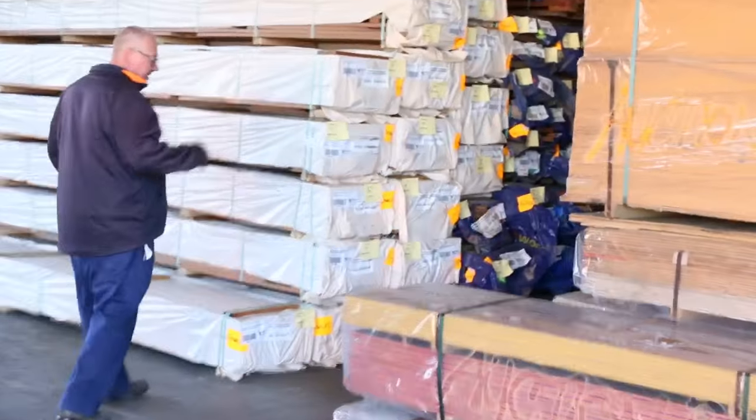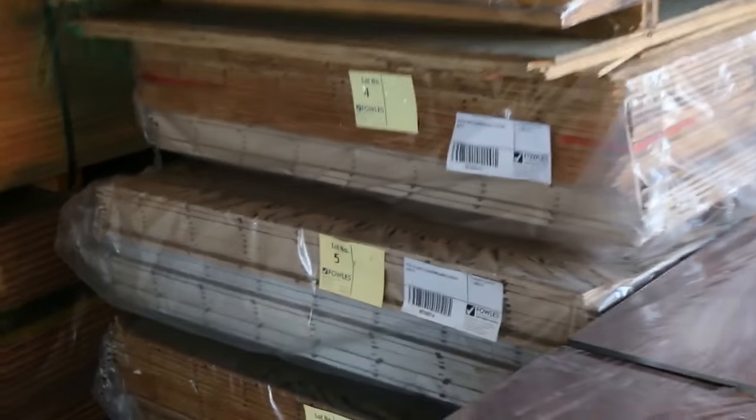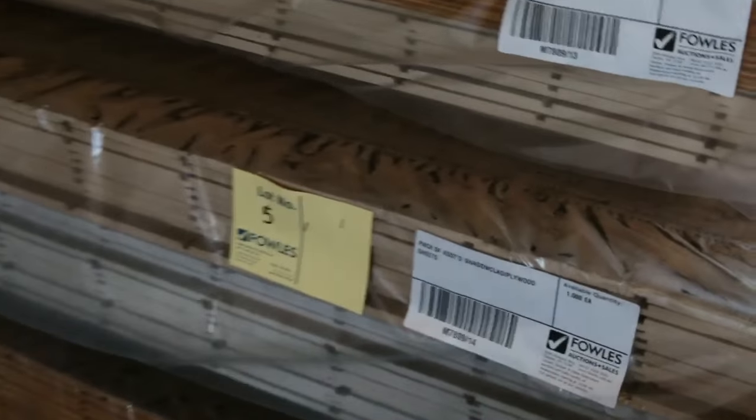Over here is where we start the auction tomorrow. We've got a great variety of different product up early — we've got particle board flooring, we've got shadow clad, we've got plywood, all sorts of stuff. Make sure you're here right at the start so you don't miss out. Some really, really good looking stock — if you get in early, get the bargains guys.